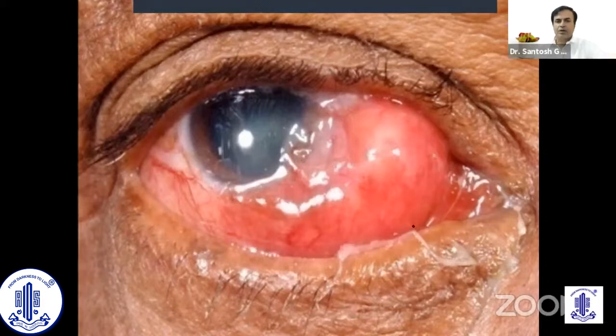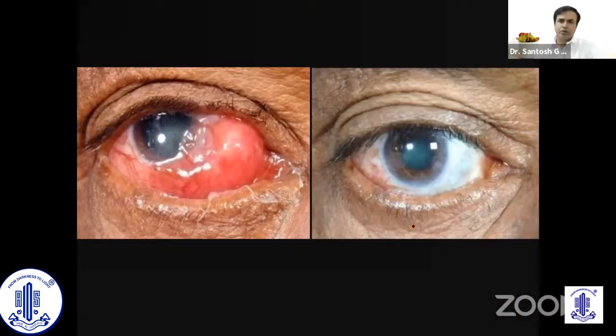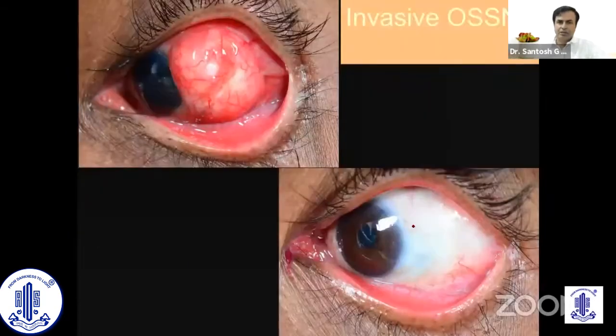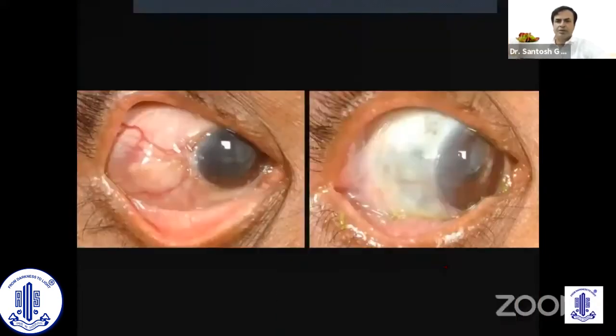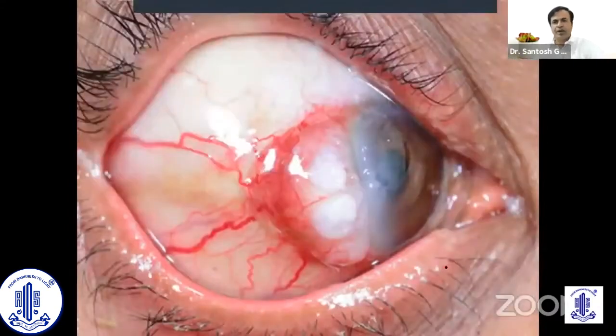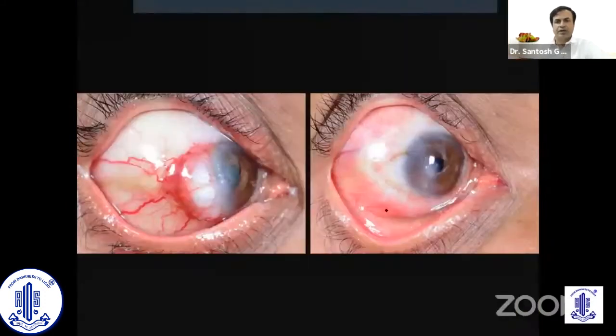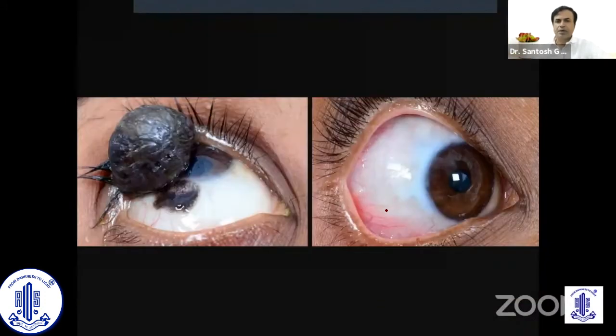Specific to India, we have a lot of conjunctival tumors which can be treated with plaque therapy, especially when they involve the sclera or the anterior segment structures. Earlier these patients were enucleated; now we can treat them successfully with plaque therapy. This is a patient with scleral invasion, and following treatment with plaque therapy you can see nice, sectorially strong sclera — white and intact. It can also be used for primary brachytherapy even without excision in patients where there is conjunctival involvement already and where surgery may cause perforation of the eye — you can directly place the plaque right on top of the tumor.